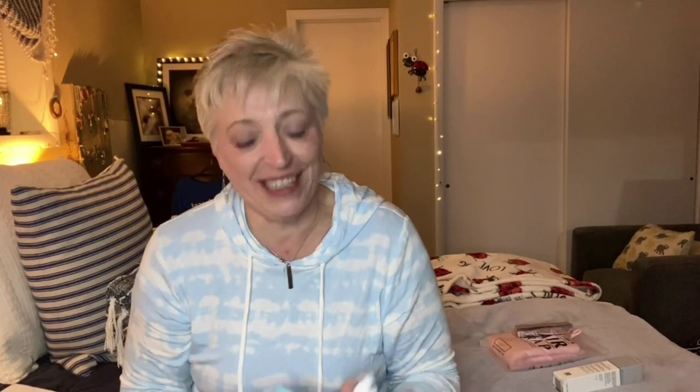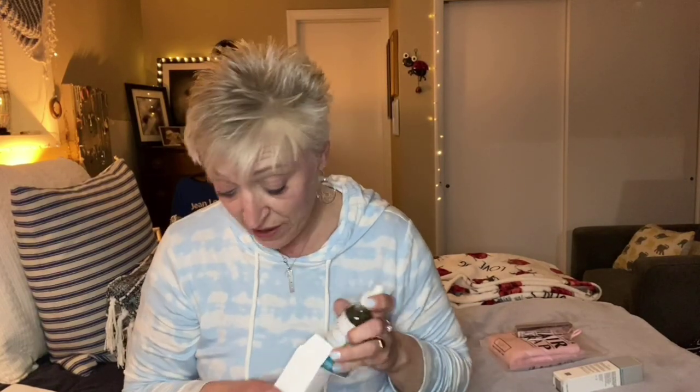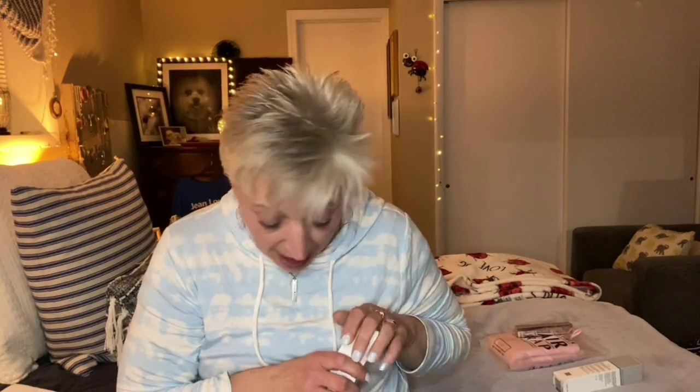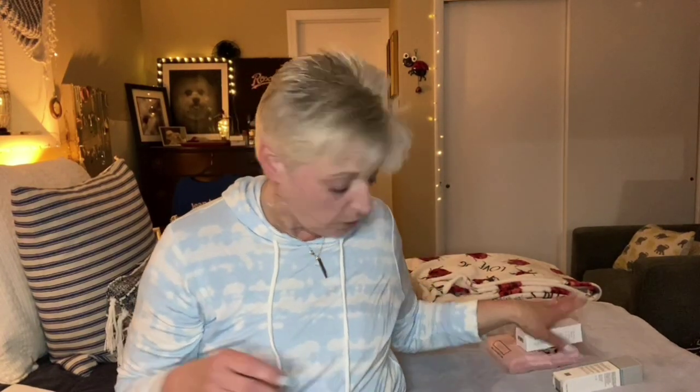Earth Harbor is a great brand, I like it. And that is super pretty — very nice glass bottle. And this is a body serum, so we have that.